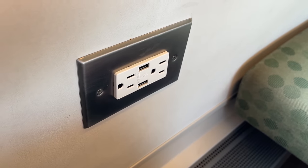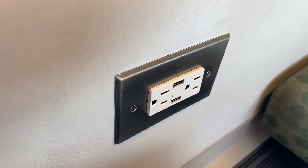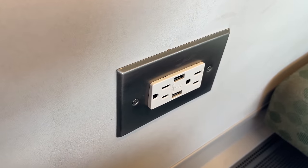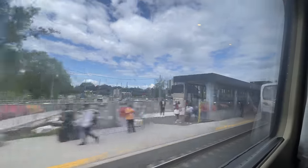Each row also offers two outlets and two USB ports, making it easy to stay charged while on board. The quick station stops come and go, our train picking up more and more passengers as we approach Toronto.